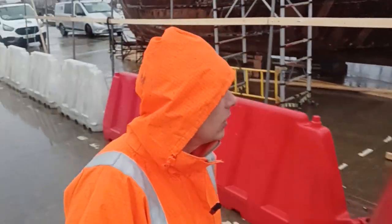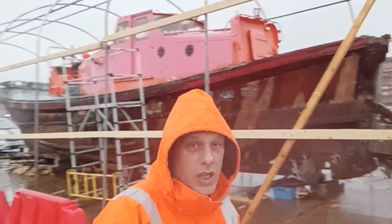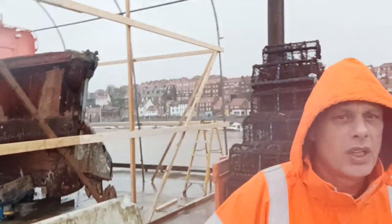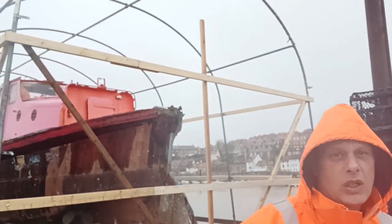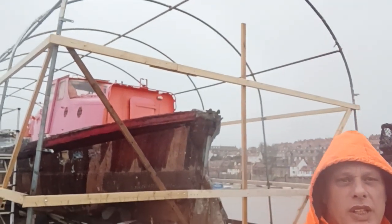So welcome to our morning walk around. What we did yesterday — as you can probably see in the background — we did some of the side end, the side bits. It was really, really cold, so we gave up about four o'clock. You can see we've got a side piece of it done.